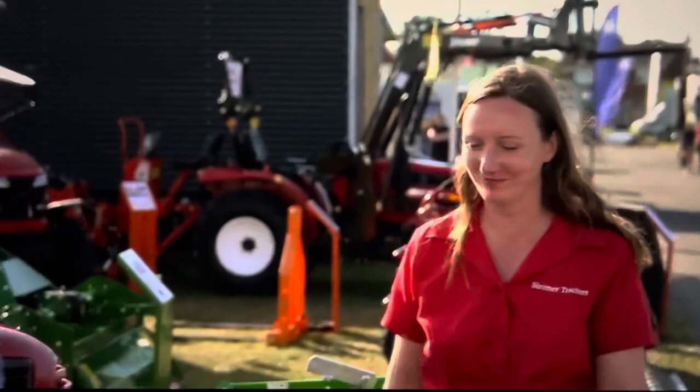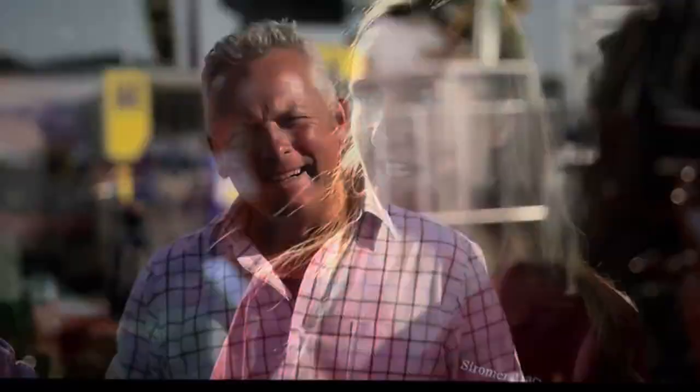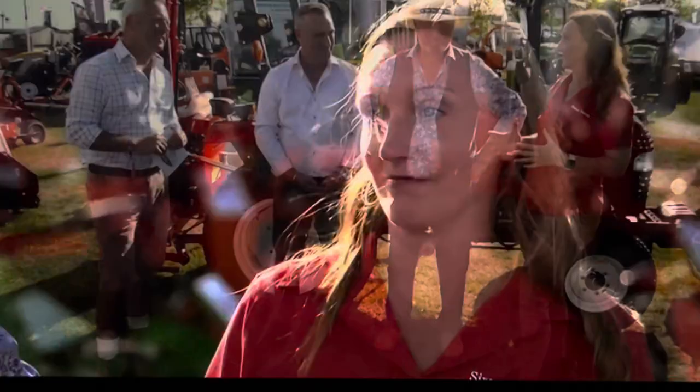Louise Howard, who has been importing these tractors for over 20 years, joins the conversation. She explains that the flat-pack idea actually came from a customer early on who said they would have loved to build it themselves. So they started selling them as flat packs — people can build them, really get to know the tractor, make sure it's done exactly how they want, and then maintain it themselves for the rest of its life.